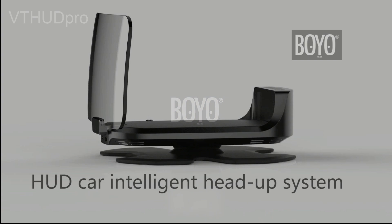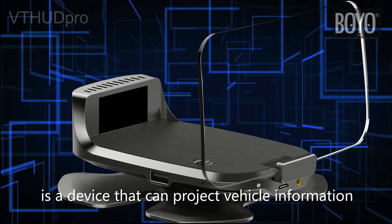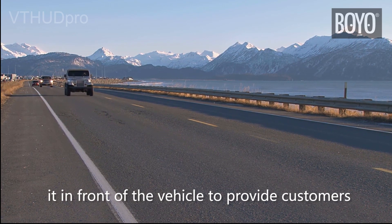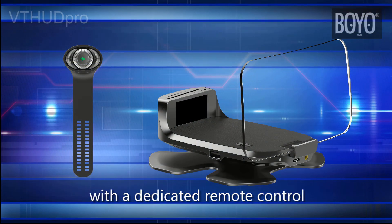HUD Car Intelligent Head-Up System is a device that can project vehicle information on the head panel and display it in front of the vehicle, providing customers with safe driving habits. It is equipped with a dedicated remote control which can be installed on the steering wheel.